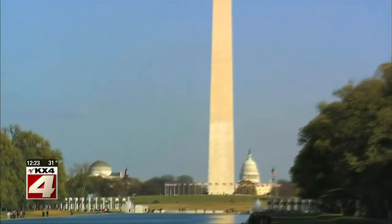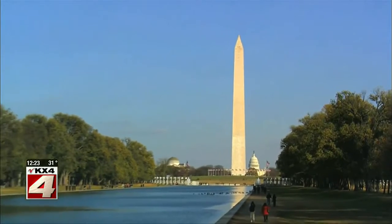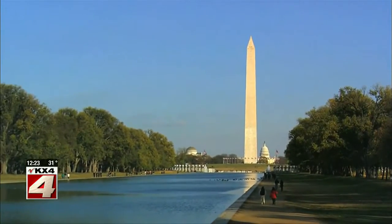Then we were off to the Washington Monument. It was built to honor and recognize George Washington's leadership and his many contributions to our country.